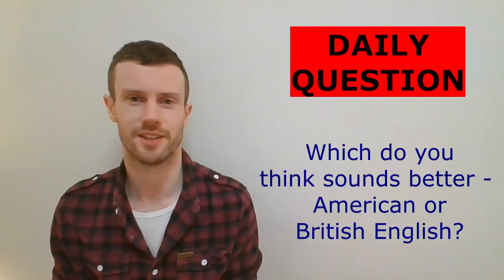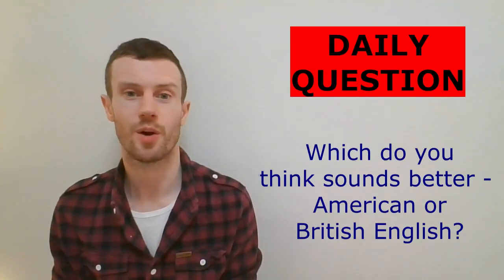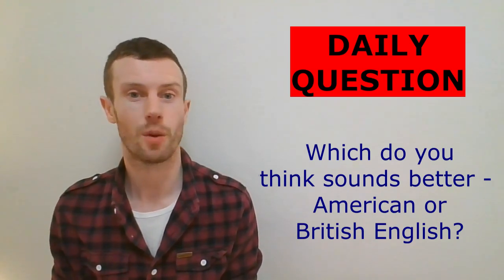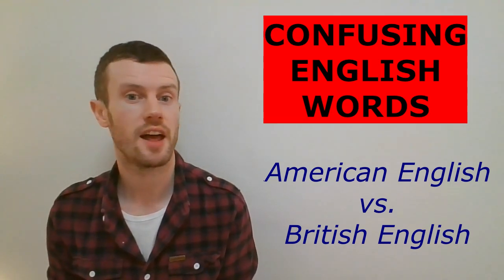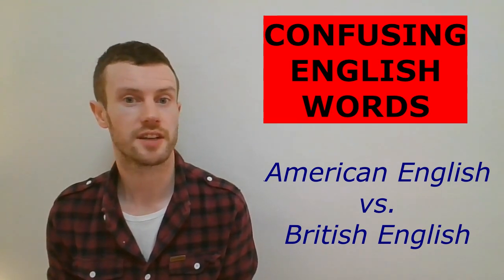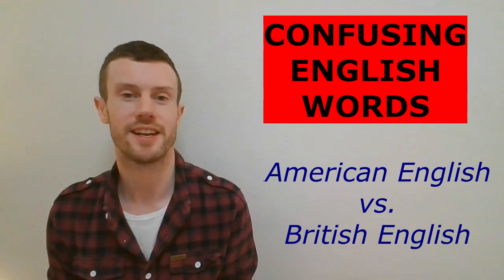Comment below if you want your topic featured. Let's start with our daily question: which do you think sounds better, American or British English? Comment below and talk to each other. Before we begin, I should say that I have a Northern Irish accent and will be saying both versions of the vocabulary in my natural accent. So, our 50 words: